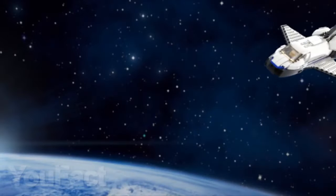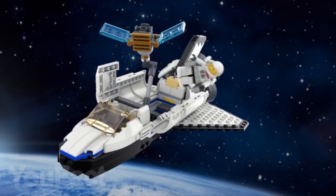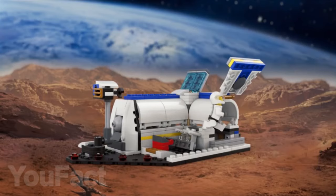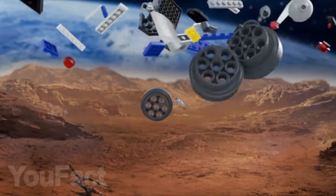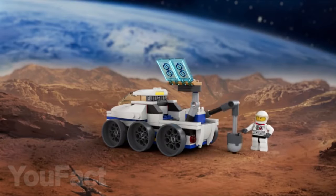We showed you a couple of sets that can be reassembled into other models. Now look at this set, which can be assembled in three different models: a spaceship with a robotic arm, a lunar station with a detailed interior design, and a lunar rover with a drilling boom. There are only 285 parts in the set, so it will not be difficult to assemble it.